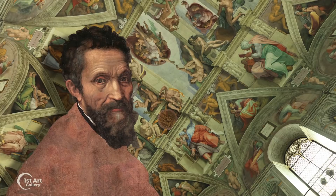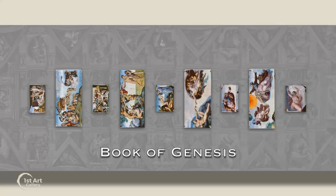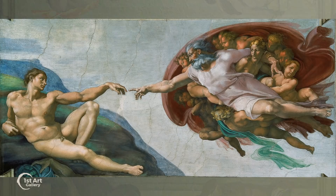four years to paint, standing on a scaffold 70 feet in the air. At the center of this work are nine main panels that recount the book of Genesis. But this panel, entitled The Creation of Adam, is perhaps the most famous.